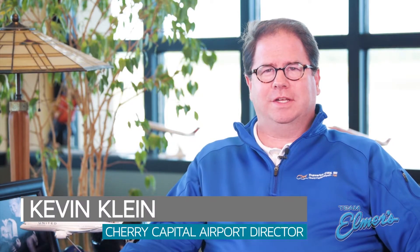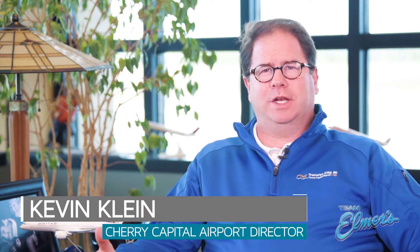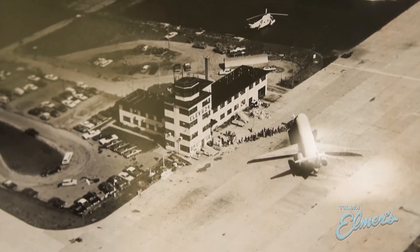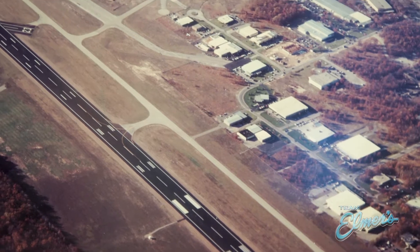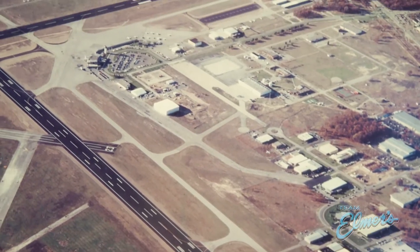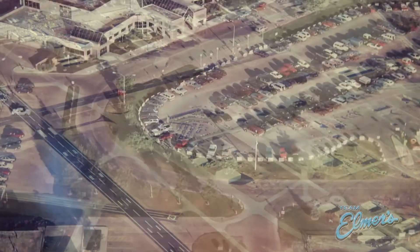The Runway 10/28 project is a project we've really been working on here at Cherry Capital Airport since the 1960s. When the runway was first developed, it was designed for the new jet era — a 6,500-foot runway. Shortly thereafter, all airports across the country realized that runways needed to be longer for many different reasons: capacity reasons, safety reasons.